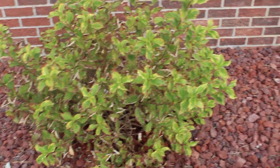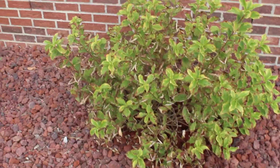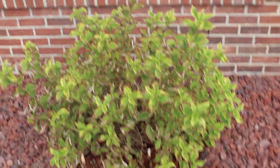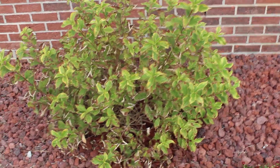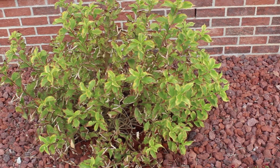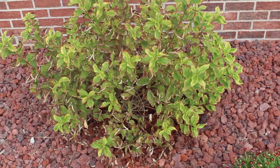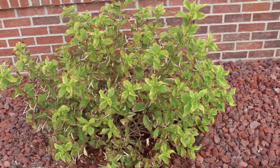I believe that if you spend that kind of money you really should take good care of them, and I've been doing everything I can. I'm watering them every single day — I'm not sure if I need to water them twice a day or what. My name is Dana, by the way, and we live in Columbia, South Carolina. These are Weigela plants which aren't doing very well, so if somebody can give me some help I would truly appreciate it. Thank you so much, you guys have a great day!